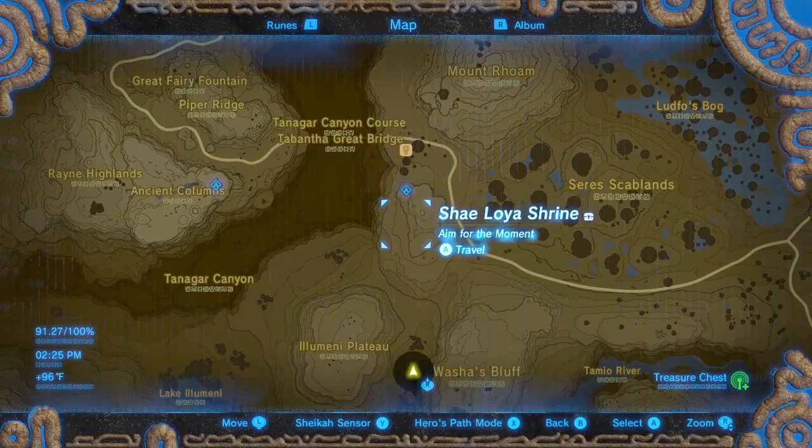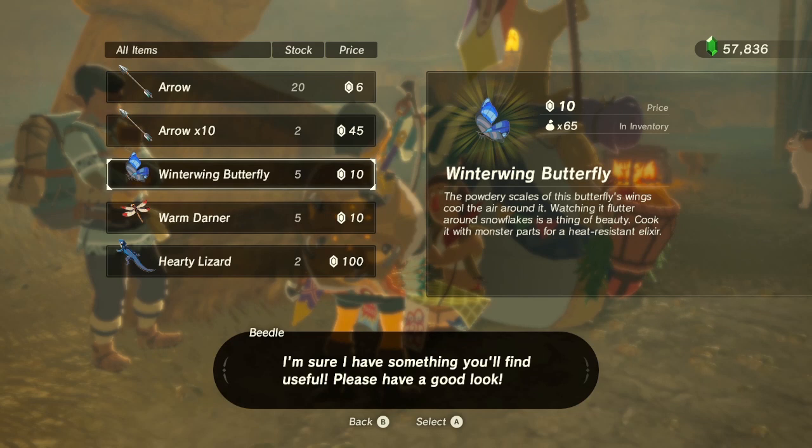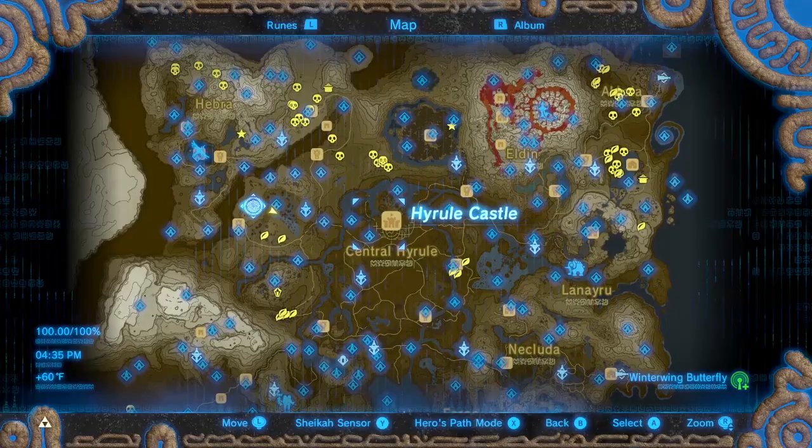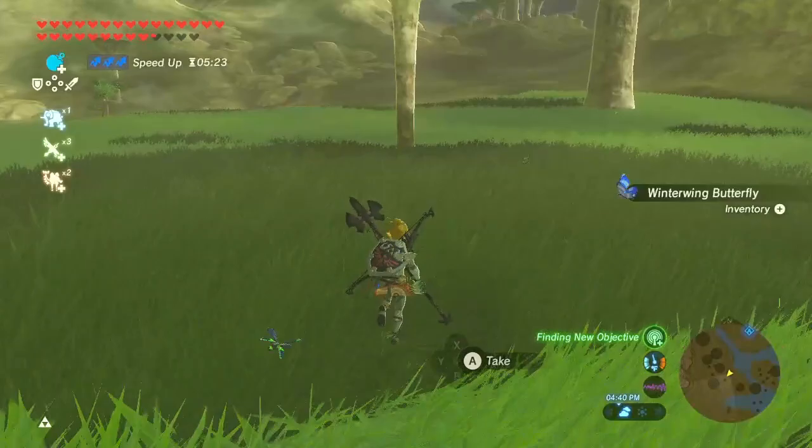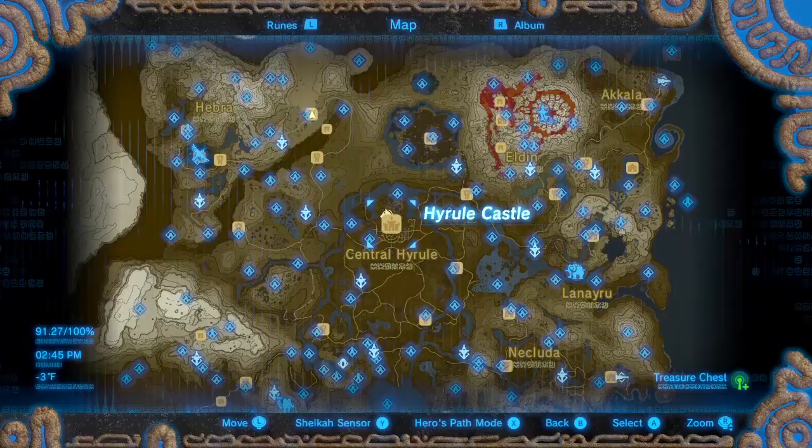Winterwing Butterflies can be bought from Beetle at the Tabantha Bridge and the Gerudo Canyon Stable for 10 rupees each. You can find them in cold climates, but where I like to farm them is around the Thundra Plateau. I can wear stealth and use speed up and not worry about cold resistance gear.